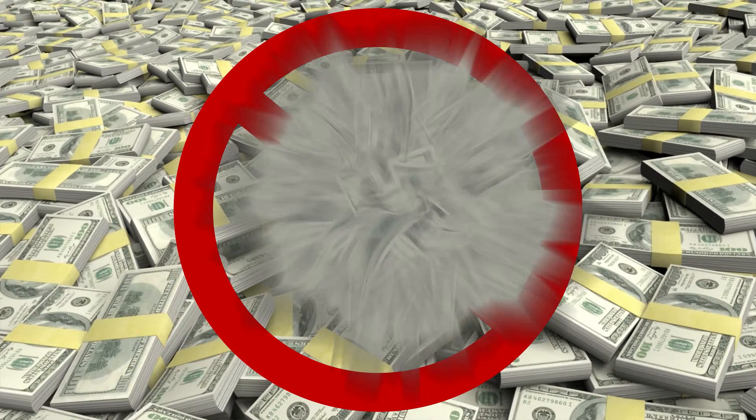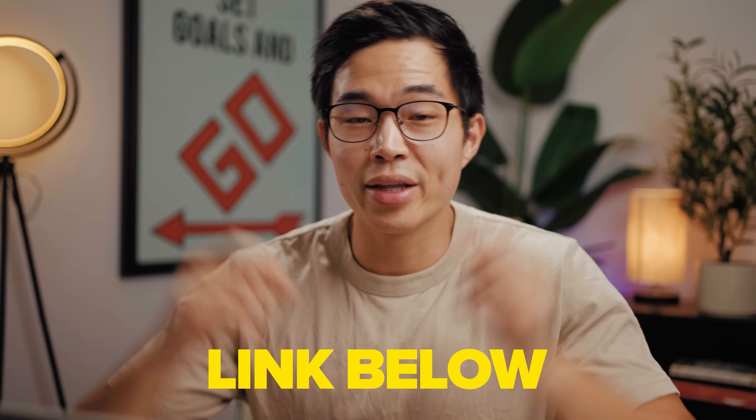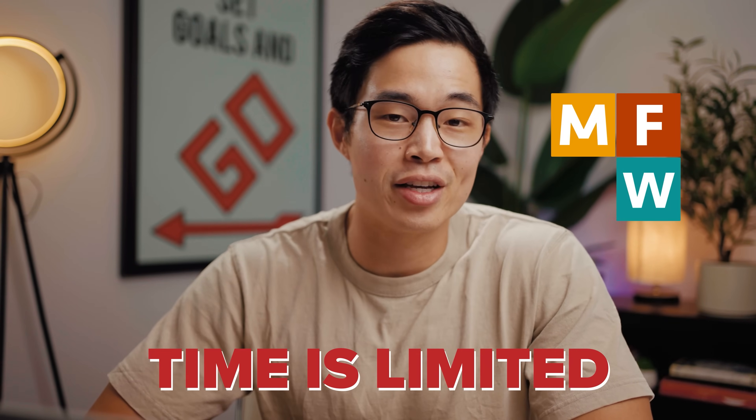Switching from ChatGPT hacks to life hacks — if you don't yet have a website, you are missing out on a lot: income, experiences, business, fun, everything. My company, My First Website, can help you get started building your first website right now, and it's a completely free service. Just use one of our partners to sign up for web hosting at an exclusive discount, and my team will help you with your initial website setup — whether it be a blog, portfolio, resume, or any other type of website. The link is down below.